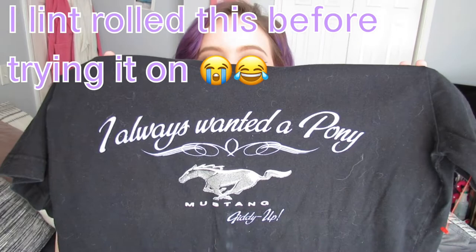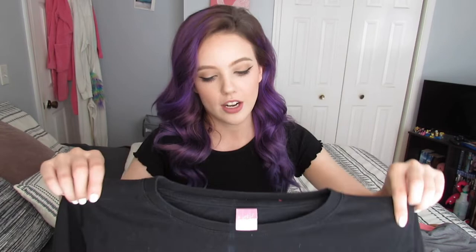I'm more excited about everything else, so I'm going to start with the tops and kind of build up. First thing I got was this really cute Mustang shirt. I don't know why I like it — I think it was the colors. My boyfriend hated this one, but it says 'I always wanted a pony' and then 'Mustang, giddy up.' It kind of matches my hair, and the t-shirt material is really nice, which I always try to find. I don't like them to be too worn down, and I love the coloring.